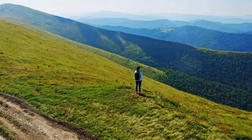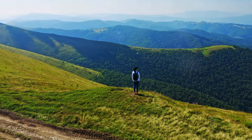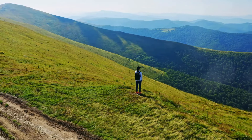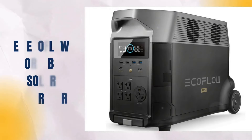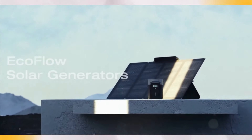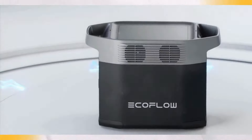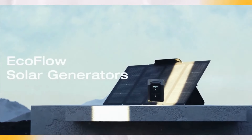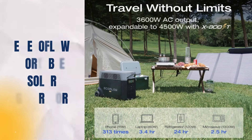Whether for outdoor exploration or home preparedness, the Goal Zero Yeti 1500X delivers reliable, clean, and sustainable power, embodying Goal Zero's commitment to innovation and environmental stewardship. Fourth on our list is the Delta Pro Portable Solar Generator. With an impressive 3,600Wh LFP battery capacity, expandable up to 25kWh with additional batteries or smart generators, it provides reliable energy storage for any situation.